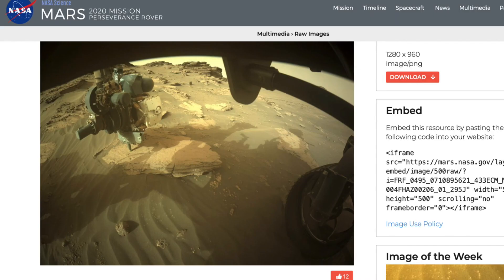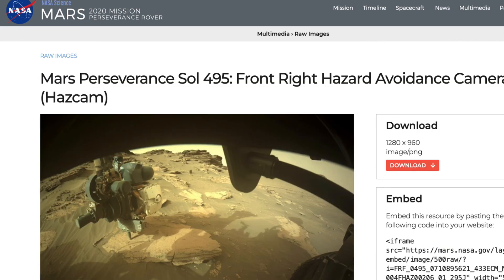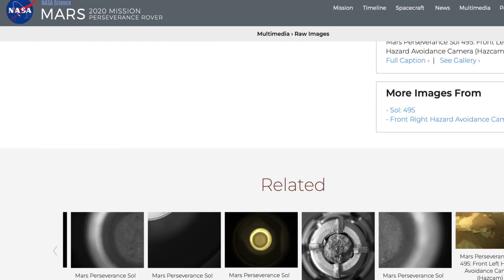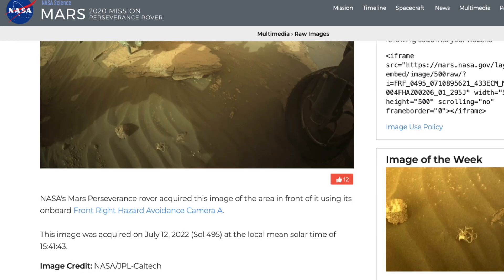Here is the actual website it's from, and I'll put that in the description below the video. You can check it out, make your own videos, make your own assumptions, and tell us what you think about it in the comments below this video.